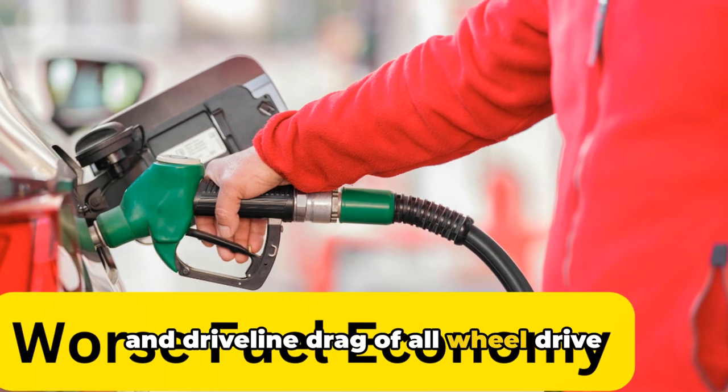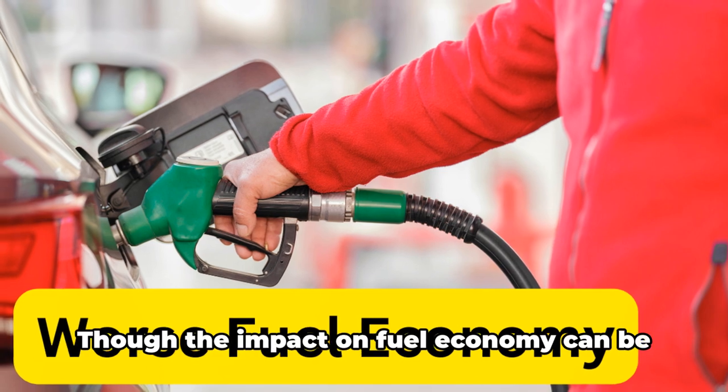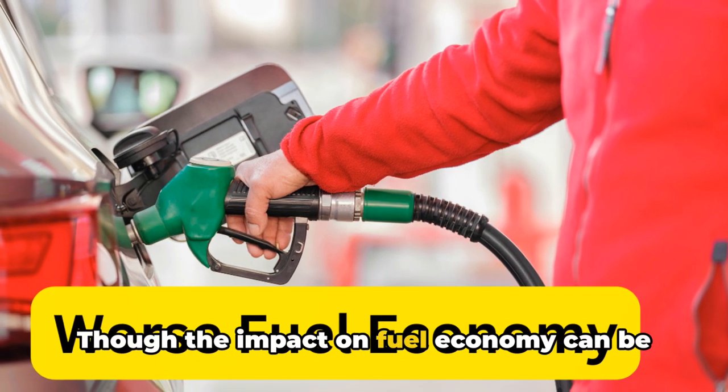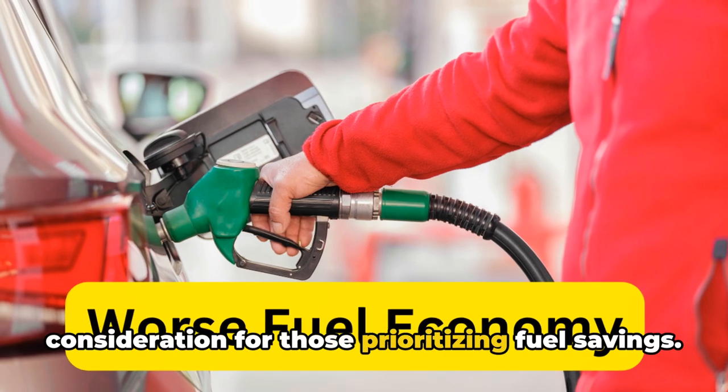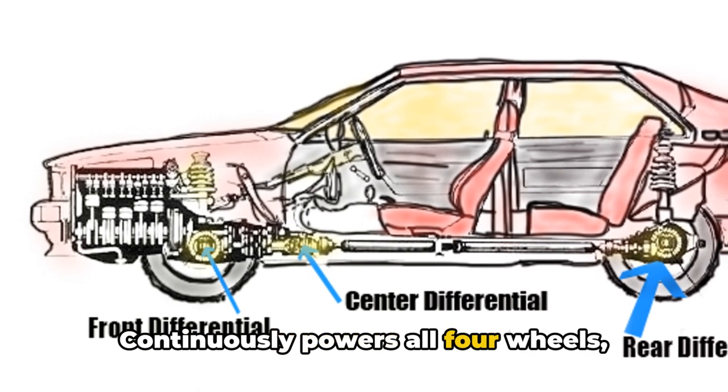Worse fuel economy. The added weight and driveline drag of all-wheel drive systems generally reduce a vehicle's fuel efficiency. Though the impact on fuel economy can be minimal for some models, it remains a consideration for those prioritizing fuel savings.